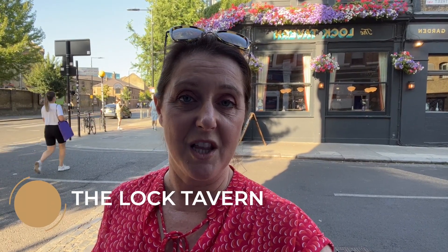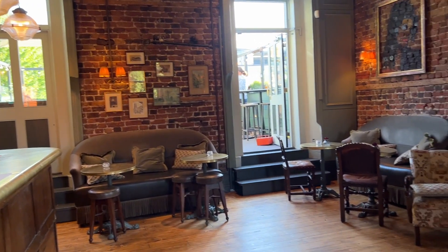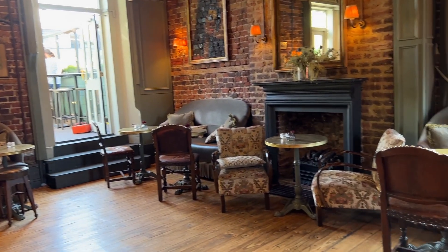Next on our Camden pub crawl was the Lock Tavern. If you're coming here, you need to visit the rooftop terrace. The views are really nice.